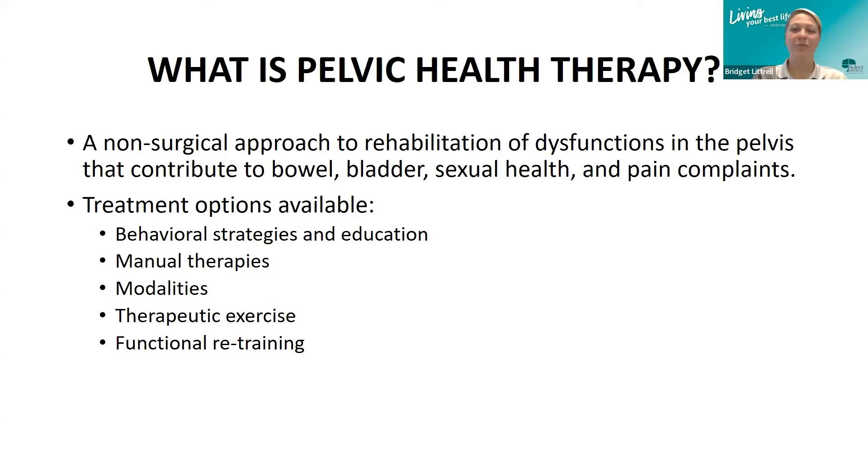What is pelvic health therapy? It's a form of conservative treatment — a non-surgical approach to allow the muscles to heal, to rehab any dysfunctions in the pelvis, and to improve symptoms of bowel, bladder, pain, and sexual health dysfunctions.